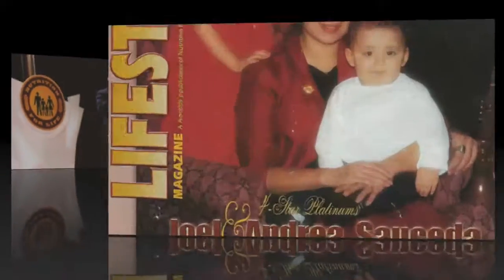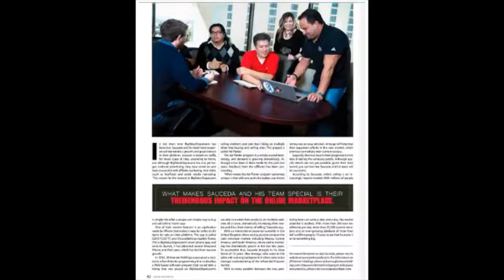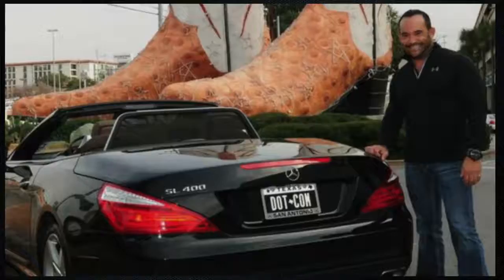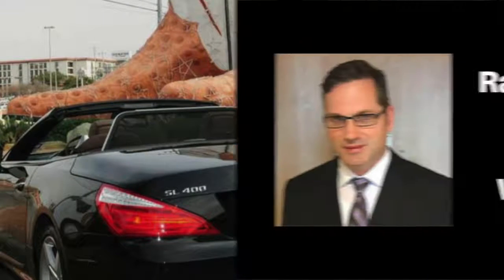I started in MLM over 23 years ago, long before the internet was mainstream. I know what it's like to build a team one person at a time, and I was successful at it. But in 2001 I shifted my focus to internet marketing. By 2003 I had built a list of over 100,000 people, and I had experienced the rapid growth that everybody talks about.